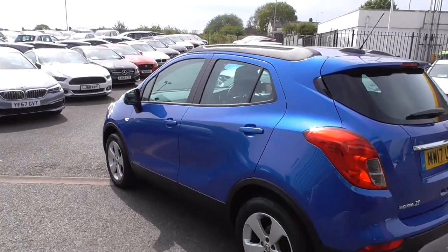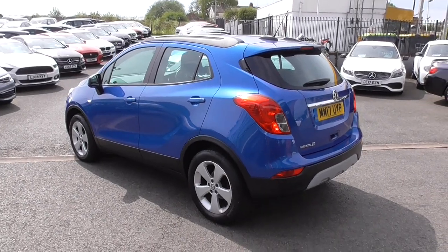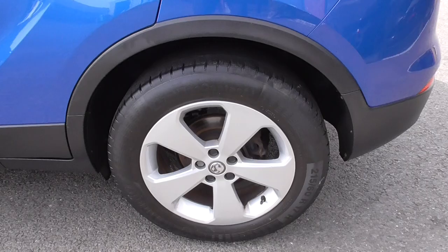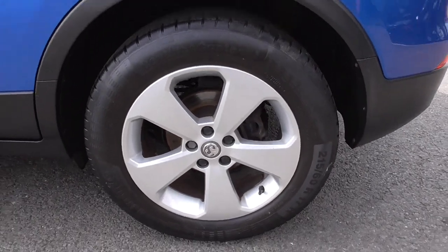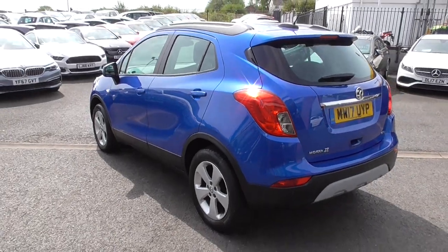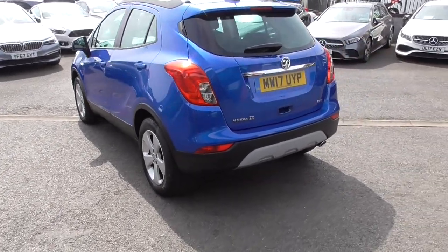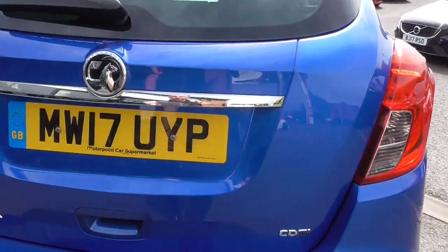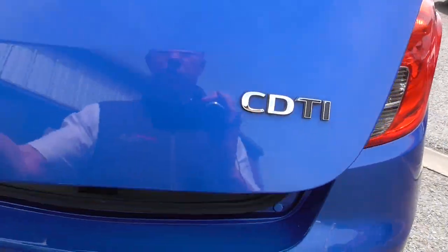A very well serviced vehicle and as you can see from the pictures on our website and in the description, all the wheels are in fantastic order. Having driven the car, they drive superb — very nice seating position and great boot space as well, as I'll show you now as I pop this open.